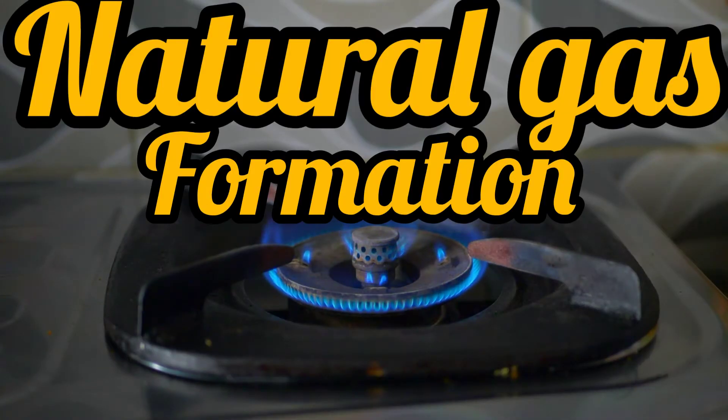Natural gas is mainly methane. It is often formed with petroleum — it's formed in the same way. The compounds are broken down and converted to gas by high temperature and high pressure.